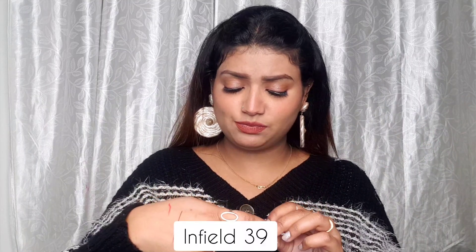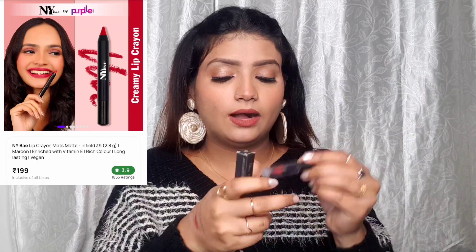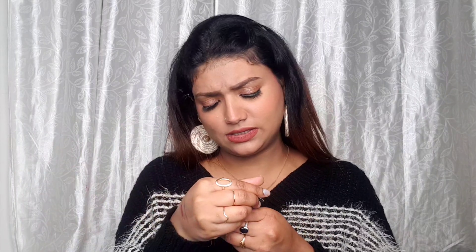Next up I have the NYB Mets Matte Lip Crayon in shade 39 Infield — a maroon color, very creamy and very pretty. This was free of cost. In total I got about three or four products free of cost throughout this haul. This lip crayon retails for Rs. 199, which is very affordable. These lip crayons are also very comfortable on the lips.